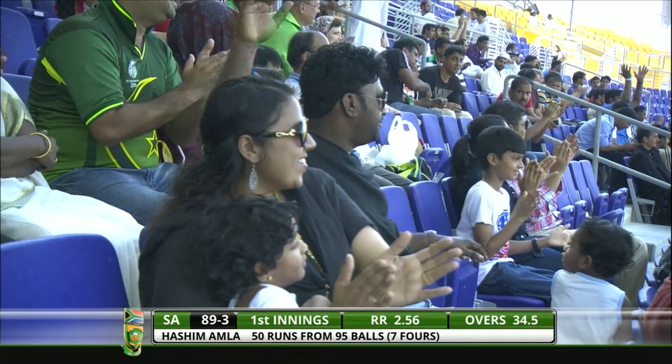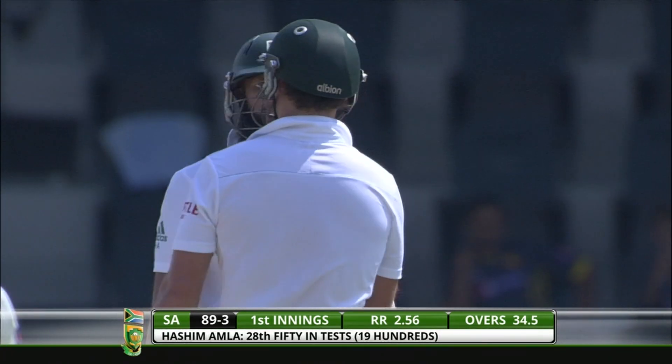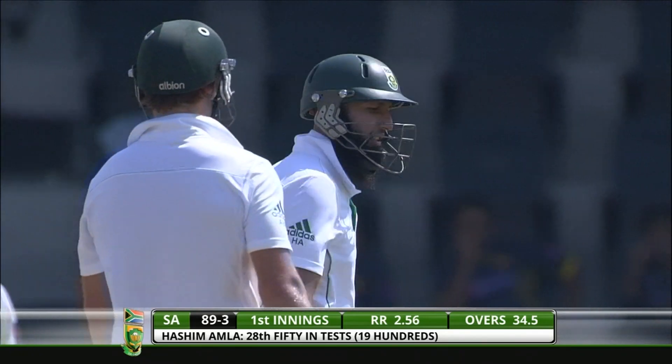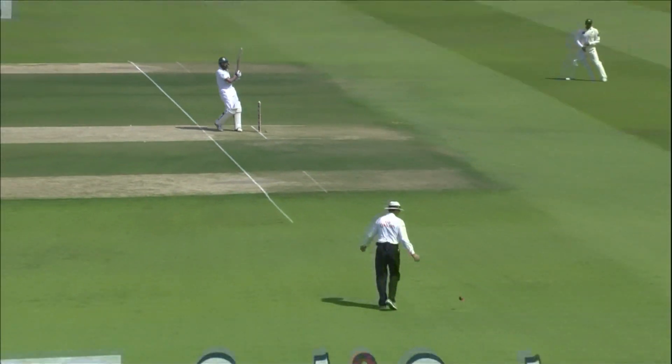And that will be 50 for Hashim Amla — well played, very good innings. Had a little bit of luck early this morning when there was a run-out opportunity; he was out of his crease, but Saeed Ajmal missed the direct hit. But Hashim Amla rock solid, as he always is for South Africa in this crucial number three position.